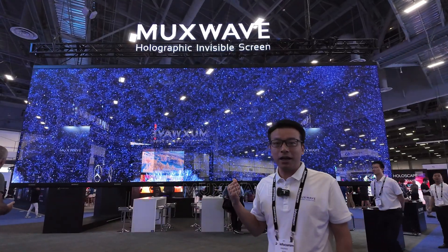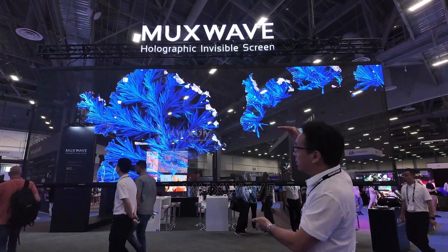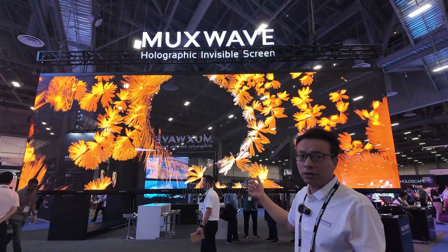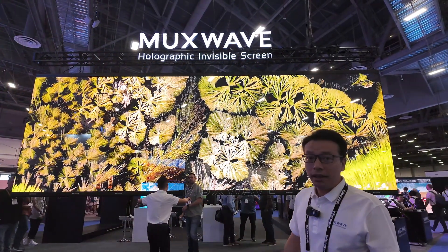This is our huge size hanging up solution. As you can see, 3 meters by 9 meters. No frame, no power bar in the middle of the screen. It's a good balance between display and transparency.